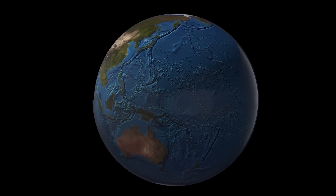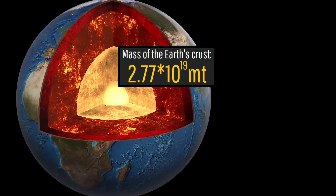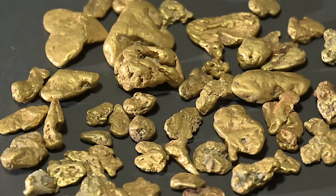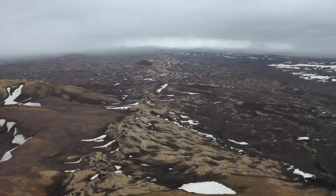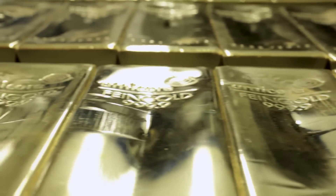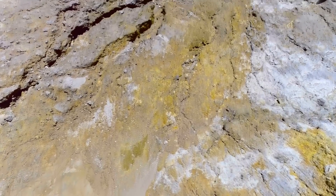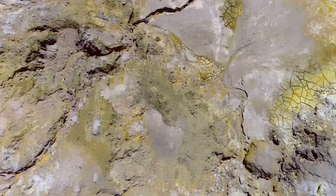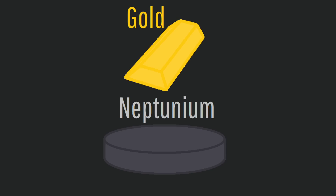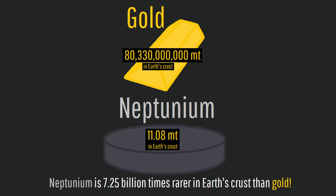For context, the total mass of the Earth's crust is 2.77 × 10^19 metric tons. If we take into account the abundance of gold, which is 2.9 parts per billion, and multiply it by the weight of the crust, we get 80.33 billion metric tons of gold. Yet, although there are widely varying estimates, there is believed to be only 11,080 kilograms of neptunium in the entire crust. This means that naturally formed neptunium is 7.25 billion times rarer than gold.